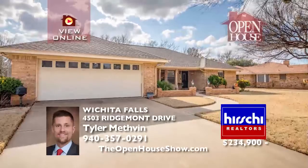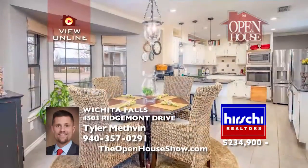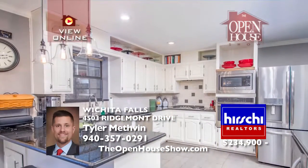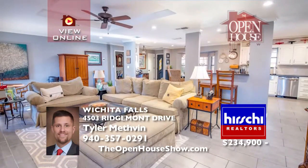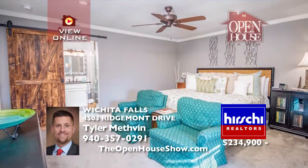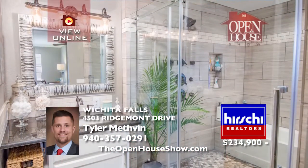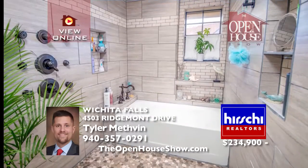This recently remodeled Tanglewood home has an open floor plan, new tile and carpet, and elegant granite countertops. The chef's kitchen delights with a five-burner gas stove, stainless appliances, and beverage fridge. You must see the luxurious master suite with his and hers closets and spa-style master bath. A covered patio, manicured grass, mature trees, storage shed, and an extra-large two-car garage complete the home.